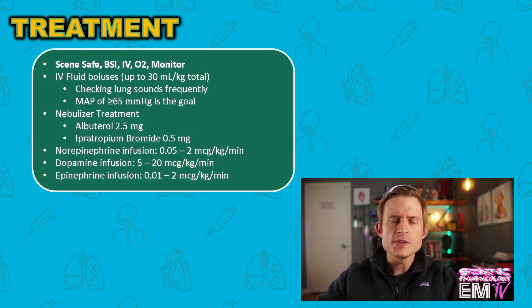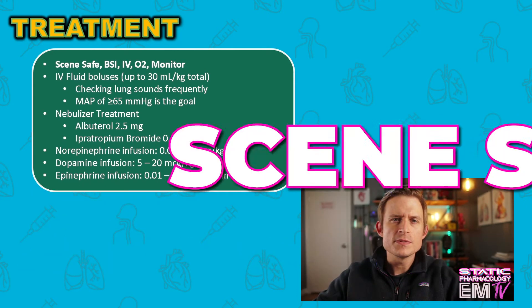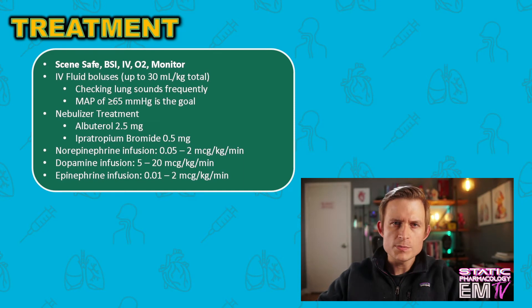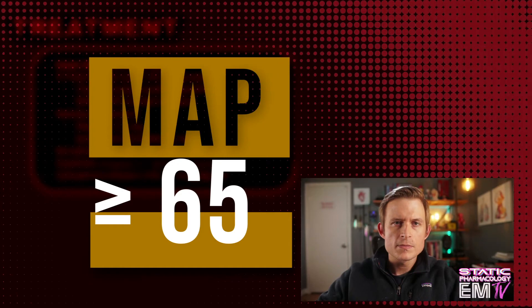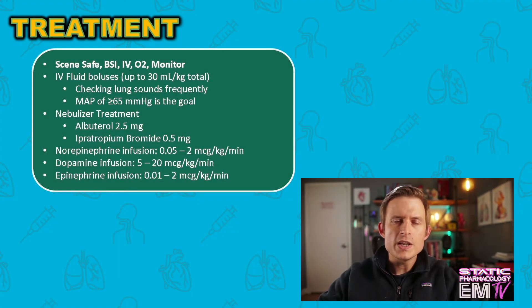Just like with all my other cards, I'll begin treatment by following the mantra: scene safe, BSI, IV, O2, monitor. First and most importantly, maintain and optimize ventilation and oxygenation — so high-flow O2 is paramount. Then begin administering IV fluids. For sepsis patients, administer large boluses up to a total of 30 mL per kg of body weight. Check lung sounds periodically to avoid fluid overloading. We're shooting for a mean arterial pressure of at least 65.